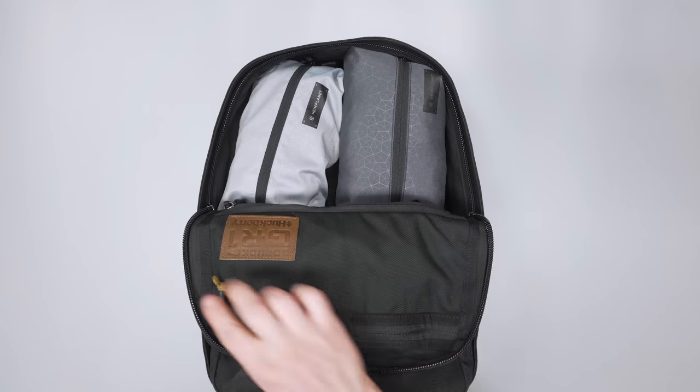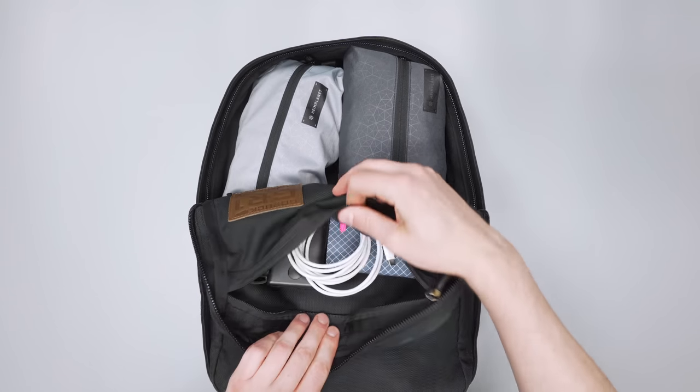With all those extra pouches and a bigger laptop inside, the GR1 Slick can become packed out pretty quickly. We like to use the internal pocket for quick-grab items since it has more space than the front slash pocket — just zip the main compartment down halfway for easy access. Plus the heat-trunk paracord zipper pulls don't make any noise when you're using them, making this the quietest and stealthiest bag on this list.